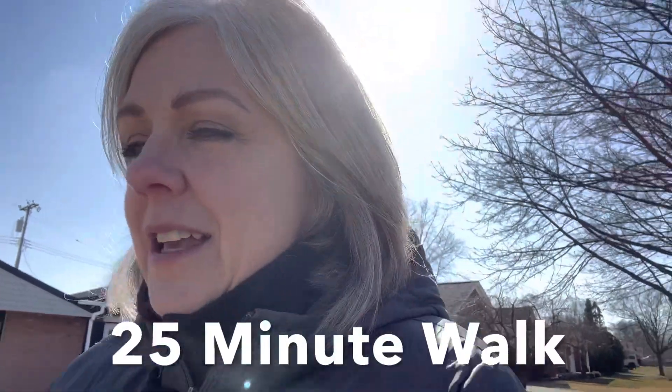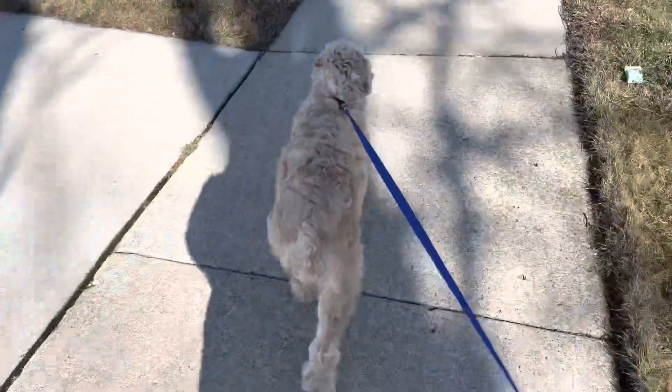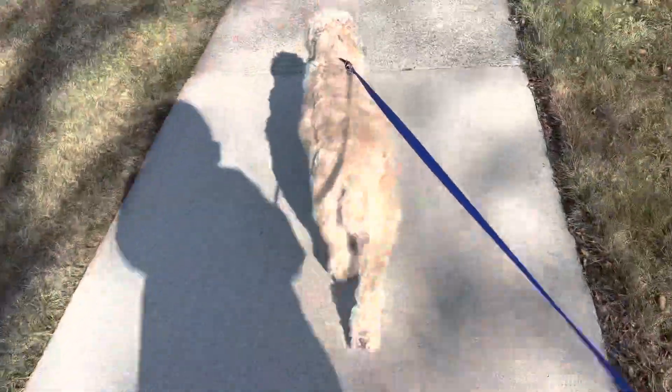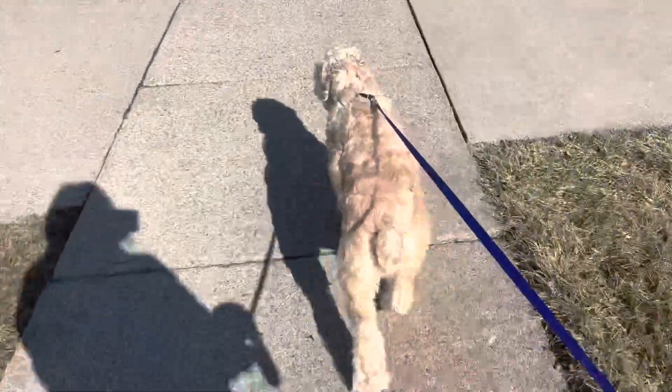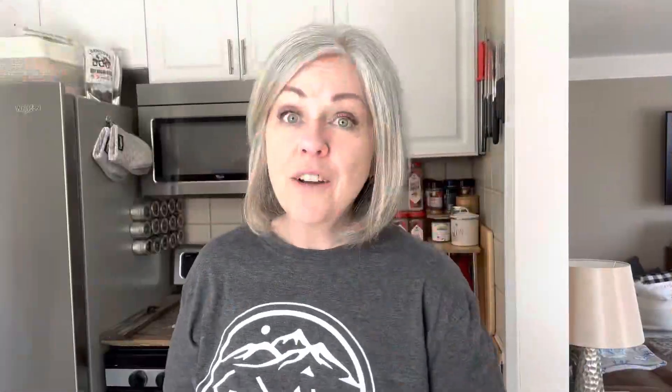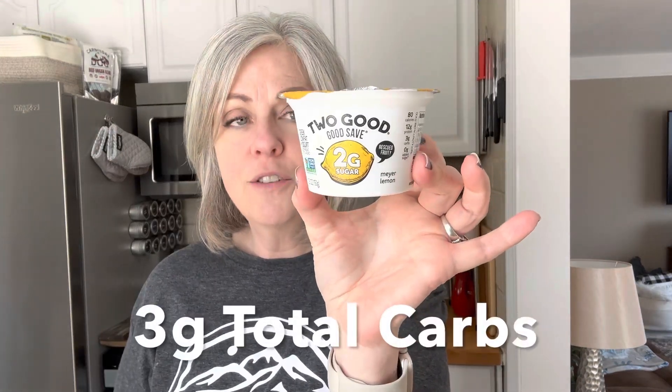I'm just going to finish my walk now. Sapphira — my little fluffy girl needs a little grooming. I groom her myself and I'll probably be getting to that later this week. She needs a little haircut; her hair is getting really long. We are back from our walk — it felt really good to get some fresh air and sunshine. It's so nice to have the sun out here in Michigan. I am having a snack: a Two Good yogurt in lemon flavor. It's so fresh tasting, really good. I'm going to have this and a big glass of water, and that will be it until dinner time.